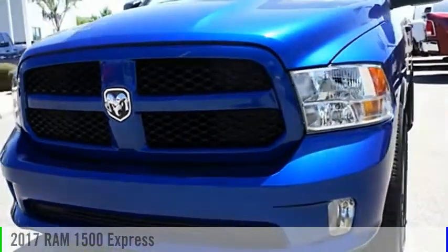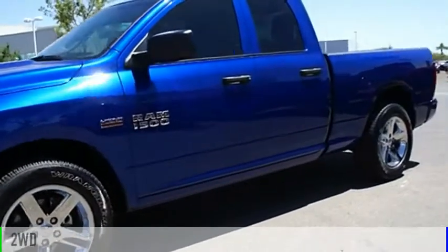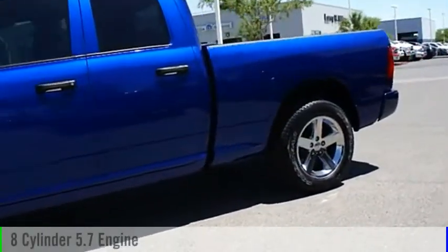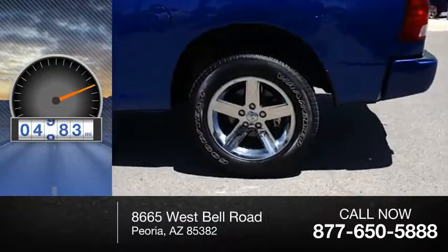Take a look at the 2017 1500. This vehicle is powered by a two-wheel drive, eight-cylinder, 5.7 liter engine. This vehicle has less than 5,000 miles.